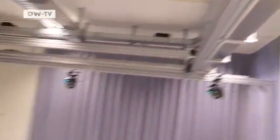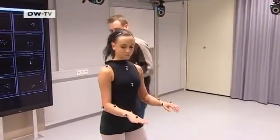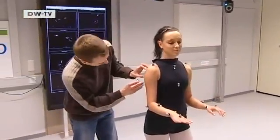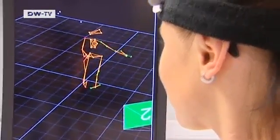The researcher analyses Tanya's movements at the biomechanics laboratory at the University of Bielefeld. Special cameras record exactly what's going on in her joints as she dances. This test is usually performed on professional athletes — for the ballerina, it's a completely new experience.